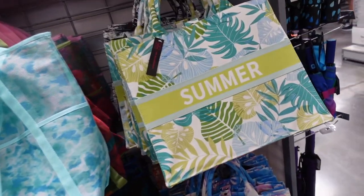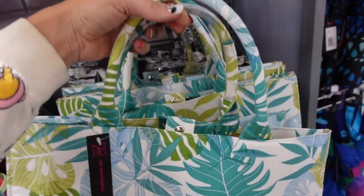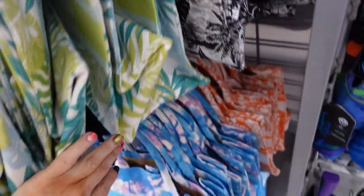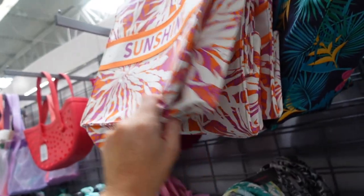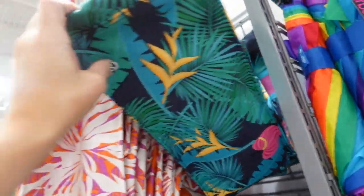New totes from No Boundaries — these look just like the Christian Dior book totes. They have that top handle with a zipper compartment inside. One says 'summer' in this teal print, also the black and white that says 'beach,' a purple and blue that says 'vacay,' the orange says 'hola,' and then 'sunshine' and 'weekend.' They're all so pretty. They're $20.98.